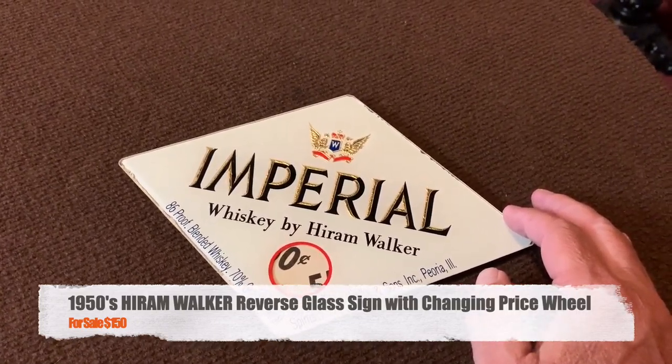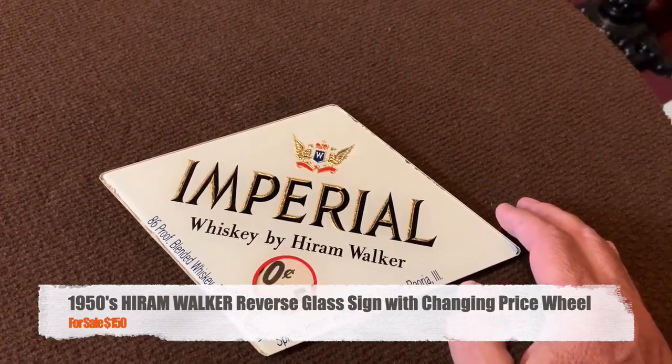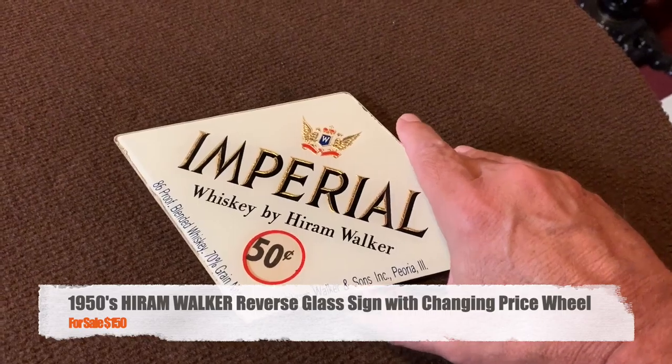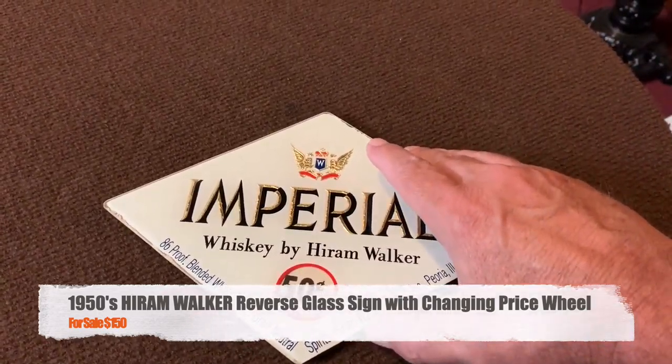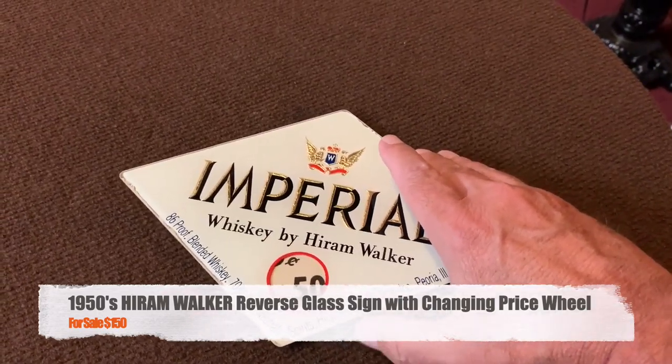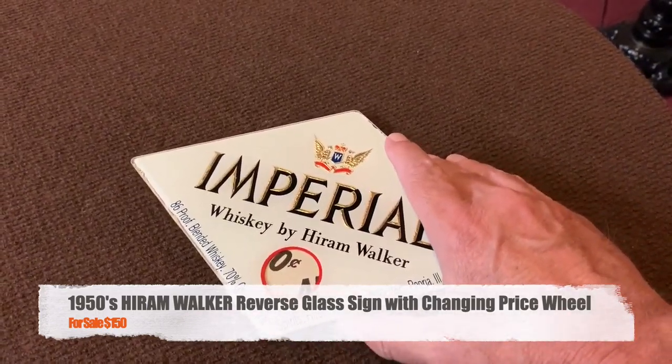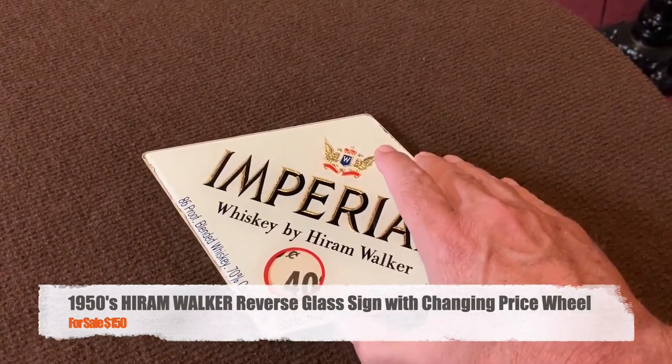What we have here is really something cool. This is a 1950s Hiram Walker whiskey ad. And what's cool about it — this is why I got my hand here — is that they were able to change the price. As you can see, I think 50 cents is as high as it went, so it kind of gives you an idea what the date is.